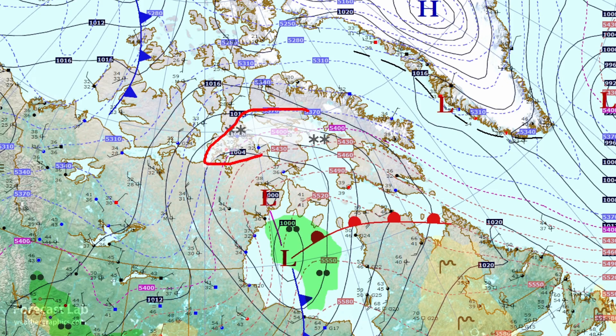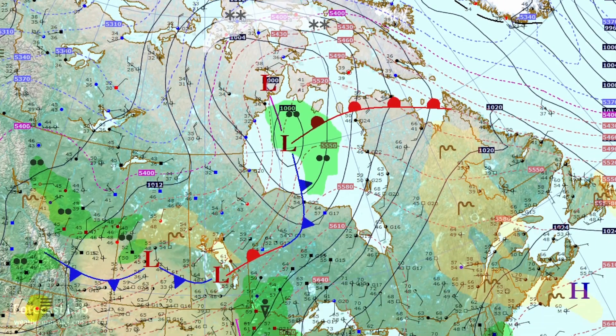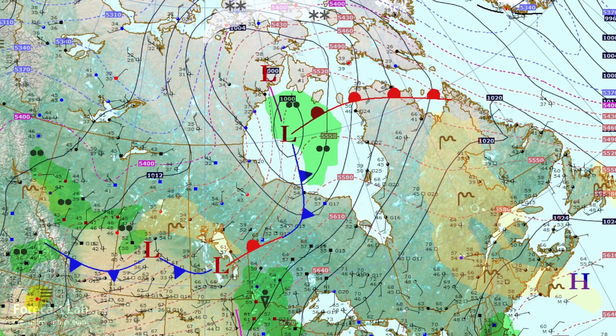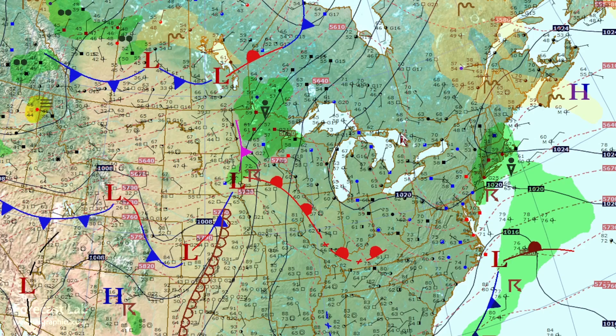Also, some snow up there in central Nunavut and an occluded system moving through the Hudson Bay region, bringing some of that cold air south. Looks like some cold air is also on the move up there in the northwest territories — we'll take a closer look at that on the model graphics. Out to the east, though, some very warm air — 66 up there near Ungava Bay, 50s out to the west, and even some 70s snaking its way up towards the 55 degree north line. So that's it for the surface analysis.